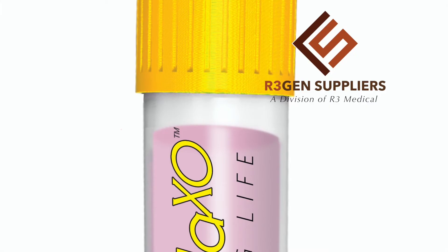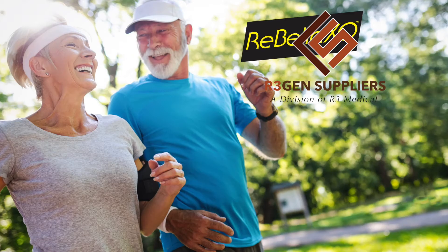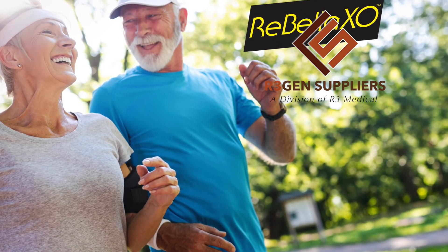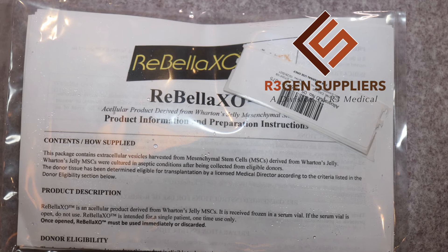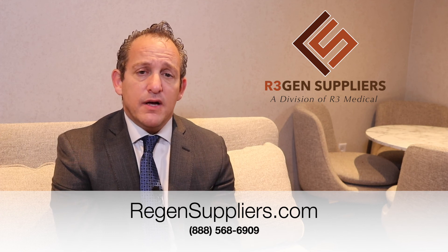Let me talk about the third reason, which is cost. For instance, we have Rubella XO, which is an exosome product that has give or take 15 billion exosomes per CC, as shown by surface markers — so that's an accurate exosome count. Our pricing on that is typically $675 per CC. We do offer right now a two-for-one special, so you can get a CC of high-count exosomes for only around $340, which is a fantastic price point for a very high quality product.